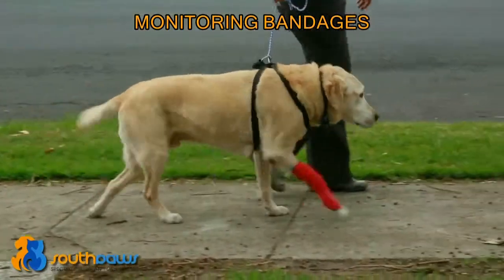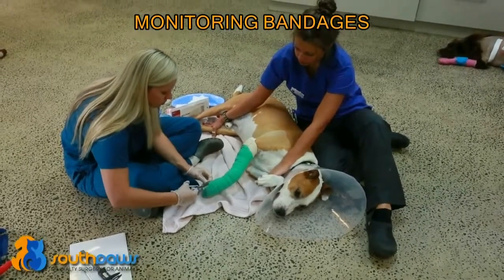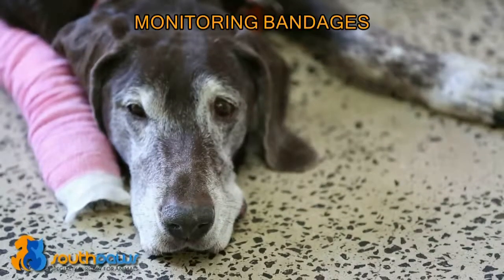If the bandage gets wet — whether it's from rain, moisture outside, or if the animal urinates on the bandage — then it must be changed. Additionally, the bandage must be changed if there is evidence of seepage through the bandage, if the bandage starts to smell, if it slips, or if it becomes dislodged.